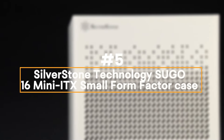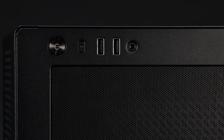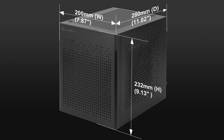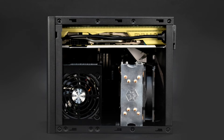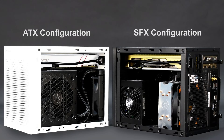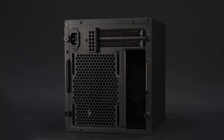Number 5: Silverstone Technology Sugo 16 Mini-ITX Small Form Factor Case. The Silverstone Technology Sugo 16 is a compact mini-ITX small form factor case perfect for high-performance builds in a minimalist design. Made from durable steel, it supports mini-DTX and mini-ITX motherboards, offering flexibility for compact PC setups. Unlike many cases its size, it accommodates standard ATX power supplies, providing builders with more PSU options. Its interior is designed to fit graphics cards up to 275mm and supports 120mm liquid cooling radiators, ensuring efficient cooling.